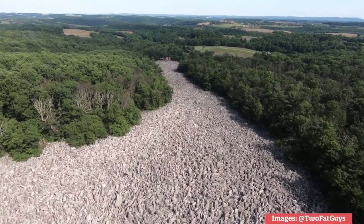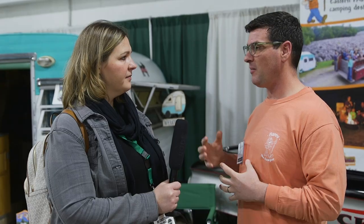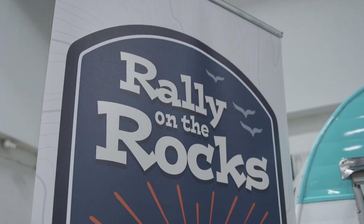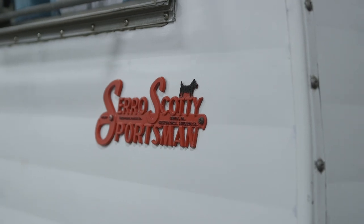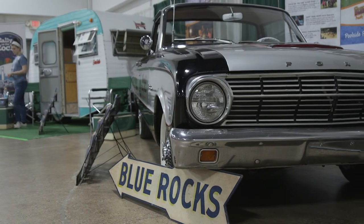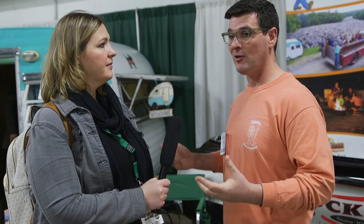They have a glacier deposit on the park — the Blue Rocks Boulder Field. They're also very into old cars and vintage campers, and they run an activity in September called the Rally on the Rocks, which is a vintage camping rally. Check their activity schedule to see when there's an activity that fits your family best; they'd love to have you come out and visit.